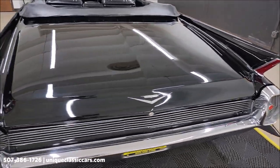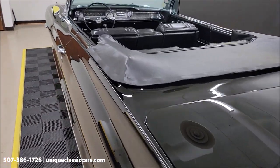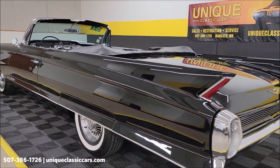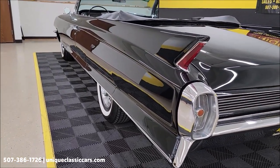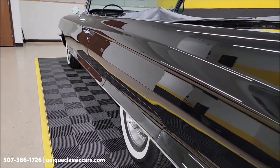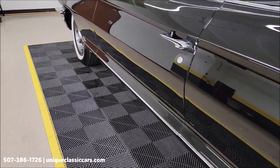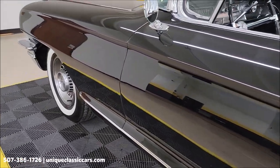Also check out the paint once again. In the still pictures, take your time looking through them — over 100 pictures of this car online covering the underside, interior, and engine bay at uniqueclassiccars.com. Let's take a look at it from the rear to the front on the driver's side. Fender skirts, whitewall radials — like I said, you can see the paint has a nice reflection.